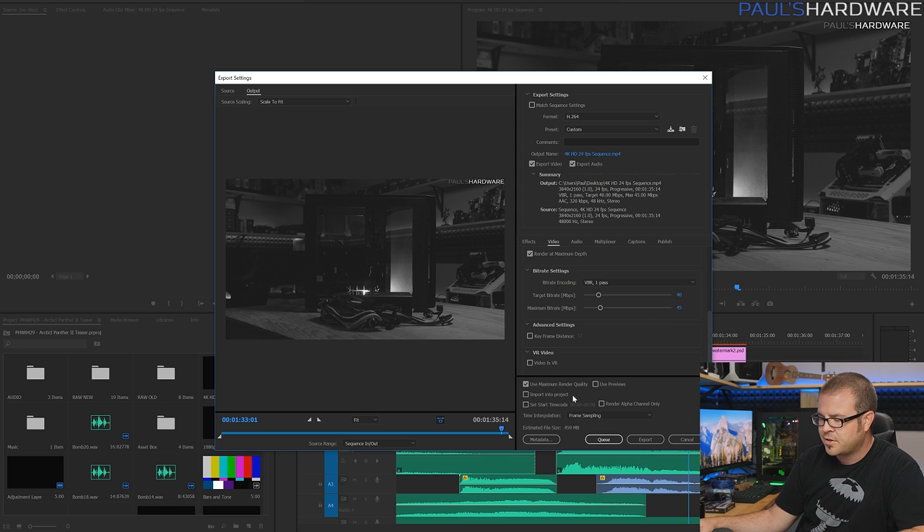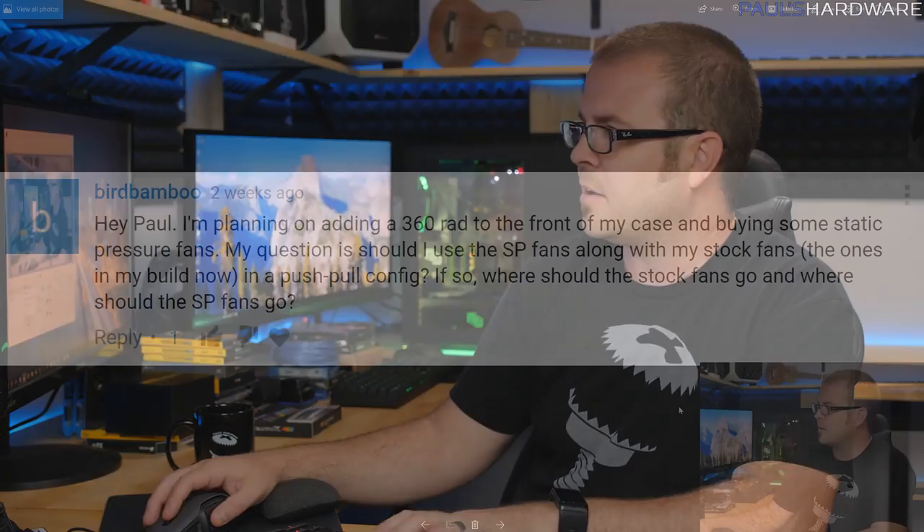I also usually choose maximum render quality, and that gets me really good quality that still looks good after YouTube has processed it. But if you want that high quality, it's just going to take up a little bit more space.